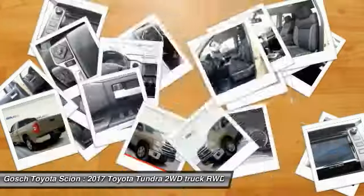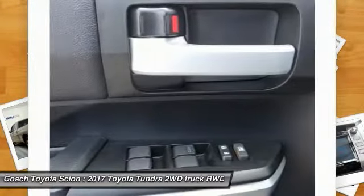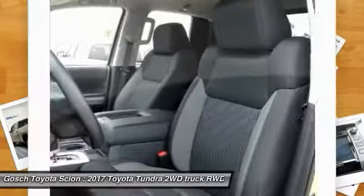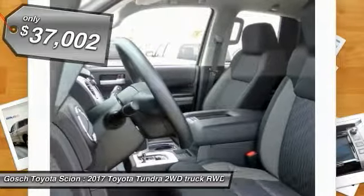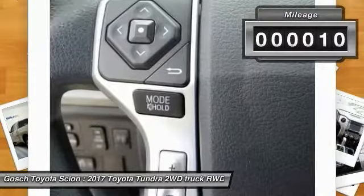With a towing capacity of up to 10,000-plus pounds and a payload capacity of over 2,000 pounds, the Tundra is the perfect mix of power and efficiency and is priced below $40,000. This vehicle has less than 100 miles.